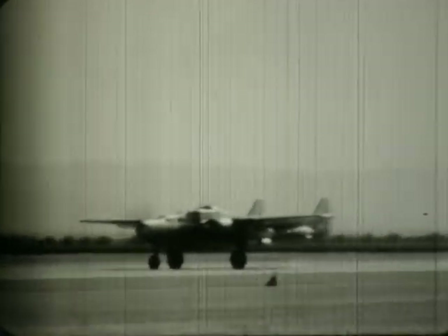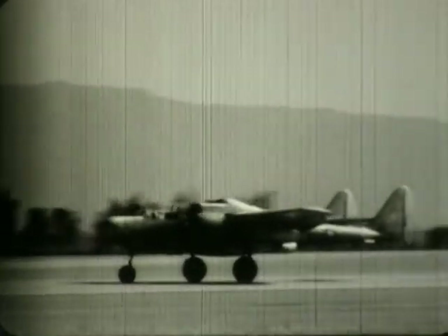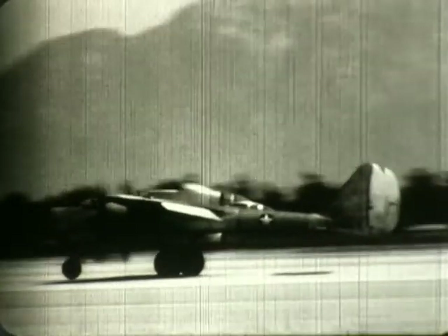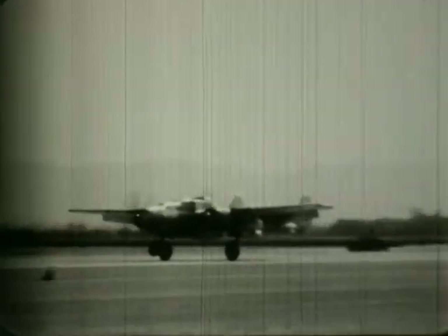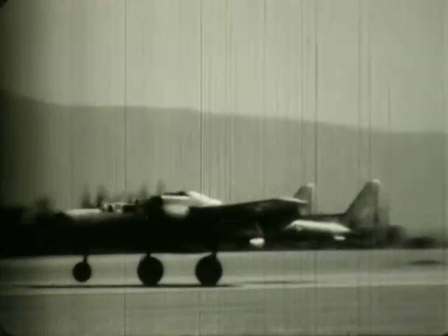This is the XP-61 Black Widow Night Fighter, one of the first aircraft to employ a radar-controlled armament system. It could seek out and destroy any aircraft without the pilot ever making visual contact. For its day, this was a large fighter, but it had very good low-speed capability and slow landing speed. First flight was on 26 May 1942, with Vance Freed at the controls.